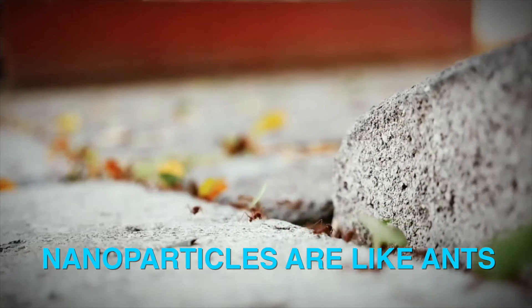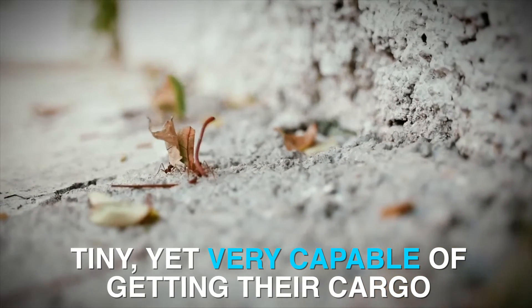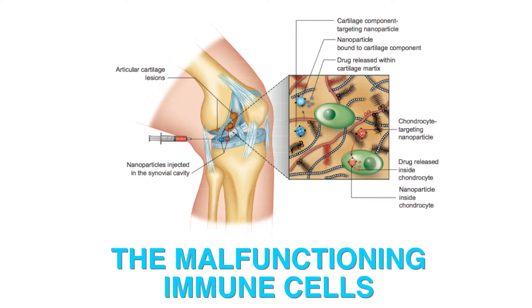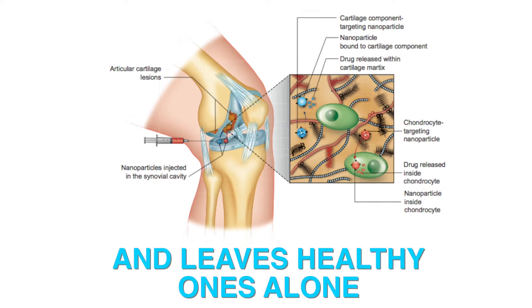Nanoparticles are like ants — tiny, yet very capable of getting their cargo exactly where it needs to go. Dr. Bettini's new nanomedicine delivery system targets only the malfunctioning immune cells and leaves healthy ones alone.